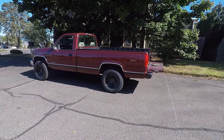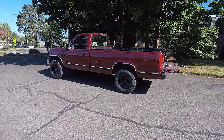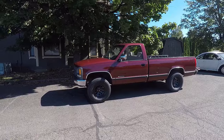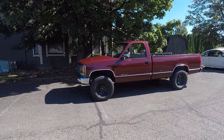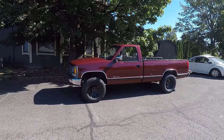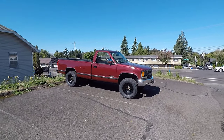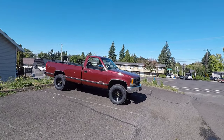Everything else, all the other paperwork in that stack, was all stuff that this truck needed fixed, and there's still a lot more to do. So today in this video, I want to talk about 10 common issues with the 1988 through 1998 CK pickup trucks. But real quick, before we jump into those 10 common issues, let's talk about some GM pickup truck history.